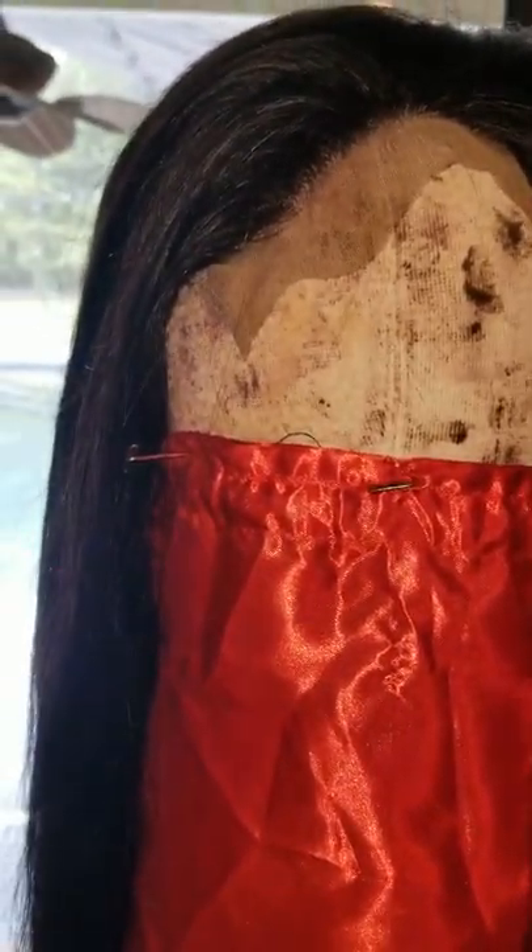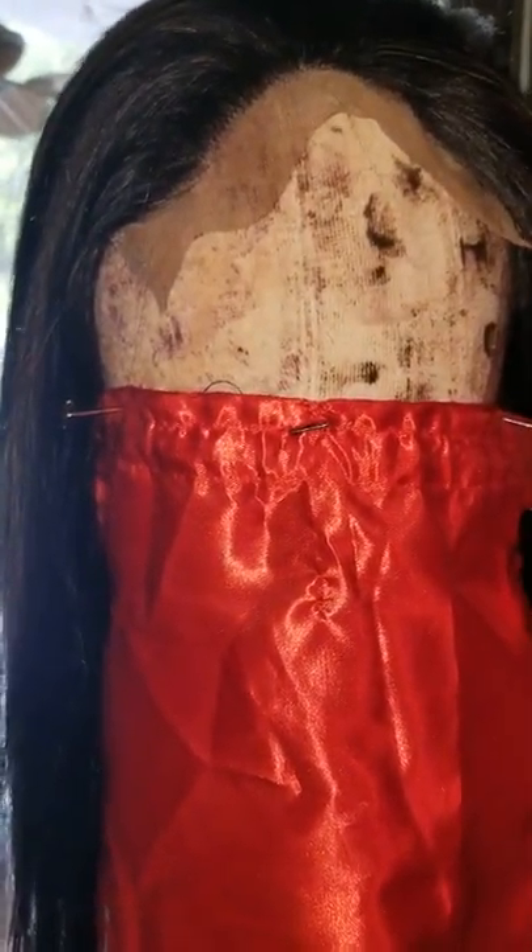I like the lace because it's thin but not too thin to work with. Thinner lace lays so much better on the scalp or forehead and gives you a more natural look. My sister prefers thicker lace, but to me the thinner the lace the more it blends in and the more natural it looks.